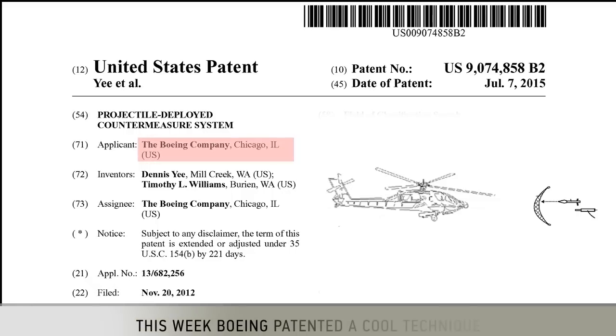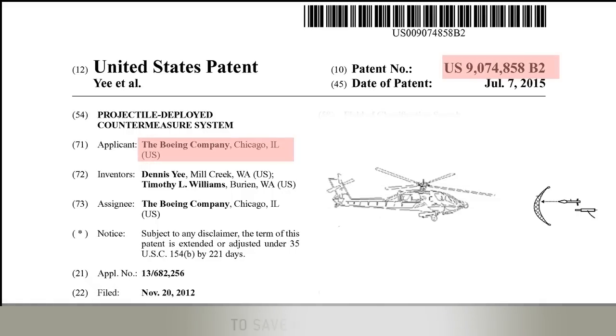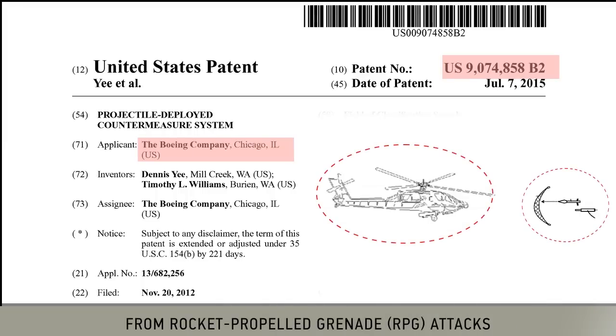This week, Boeing patented a cool technique to save helicopters from RPG attacks.